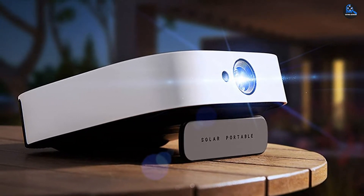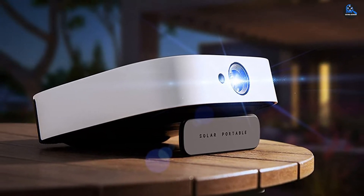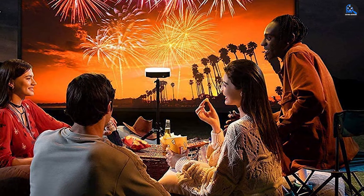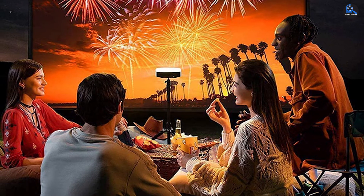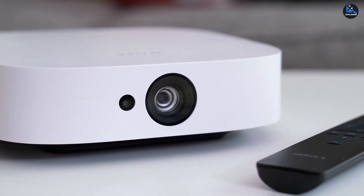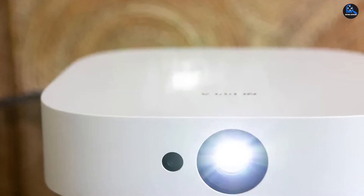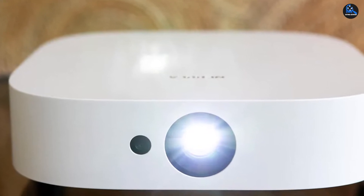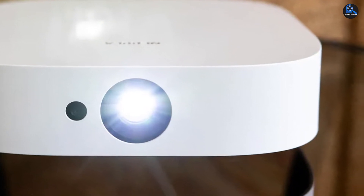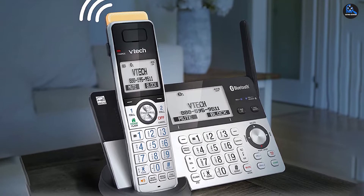Its USB-C power port means you should also be able to link up a portable power bank for multiple uses. The Bluetooth speaker functionality is a great addition, effectively delivering two devices in one — a Bluetooth speaker and a projector. While the picture quality is pretty adequate for the price, during our testing we were disappointed to find the projector was a letdown on brightness, as its listed 400 lumens means the Nebula Solar Portable will struggle in bright environments, and dark scenes are difficult to make out even in ideal viewing conditions. For a brighter picture, you'll need to upgrade to the Anker Nebula Cosmos Laser 4K.